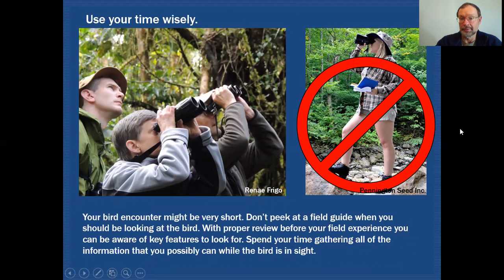Use your time wisely in the field. When you are out looking at birds, some of your encounters may be very, very brief, so you should be looking at the bird at all times, trying to get as many details as you possibly can. The one thing you should not be doing is pulling out your field guide and looking at the bird, then trying to look things up in the field guide to get some characteristics ironed out, and then looking back at the bird.